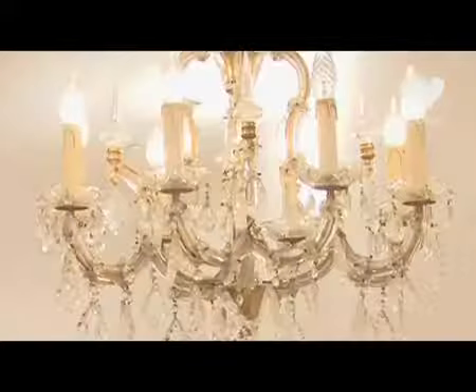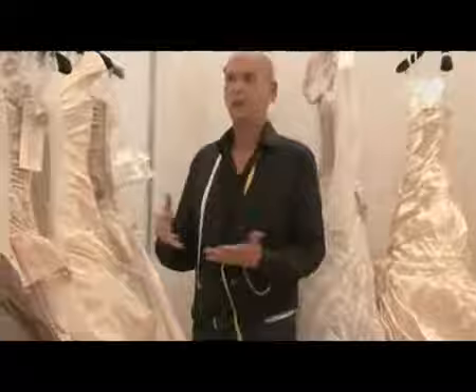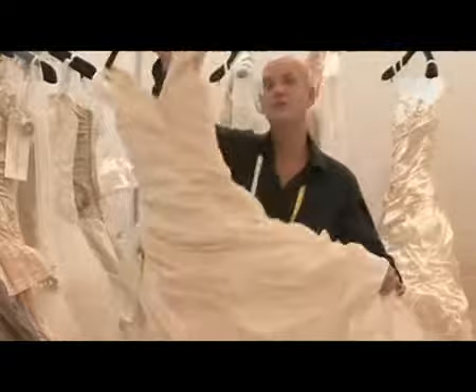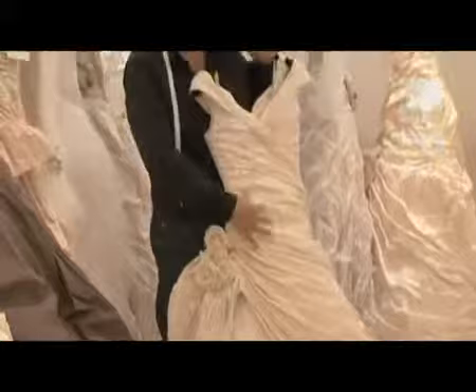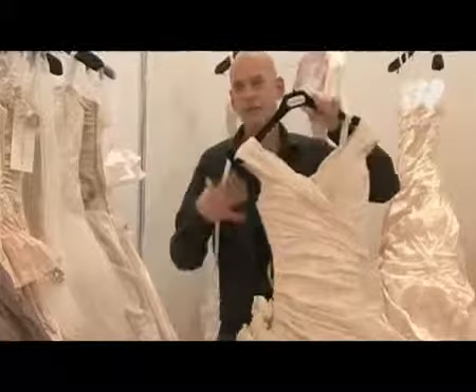White and ivory look fantastic on ethnic skins and people with very dark suntans. Most people think that when a wedding dress is in a color it couldn't possibly be a wedding dress, but as you can see, the colored dresses still look very bridal — especially the two-tone effect dresses, like this particular dress with a draped honey-colored bodice with an ivory silk organza skirt.